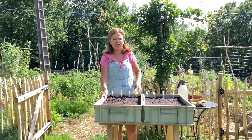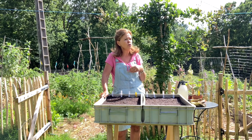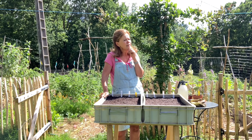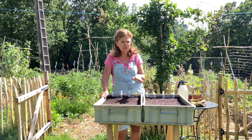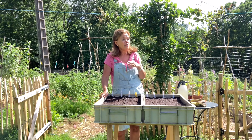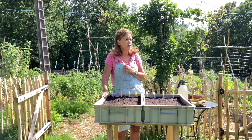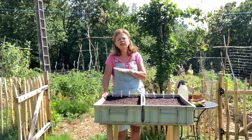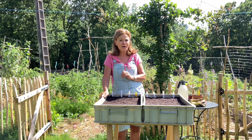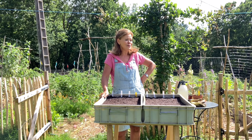Wat kun je nog meer zaaien? Boontjes natuurlijk — stamboontjes, pronkbonen, kievitsbonen of borlottibonen. Spersibonen kunnen nog een keer. Sla zou je kunnen zaaien, maar dat doe ik hier niet want het wordt hier in de zomer veel te warm en dat schiet heel snel door. Winterwortels kun je zaaien, en bietjes. Kijk op alle zakjes die je hebt liggen — er staat altijd precies op welke maanden daarvoor geschikt zijn. Er is nog voldoende te doen dit weekend.